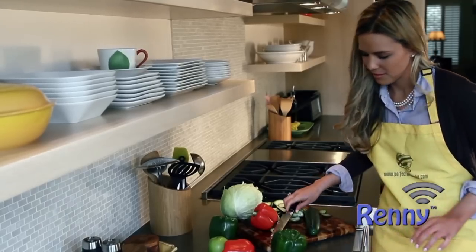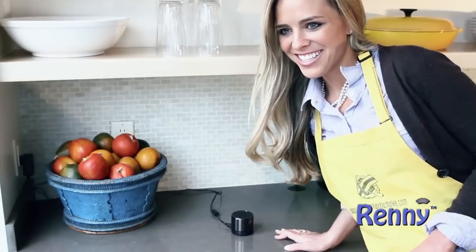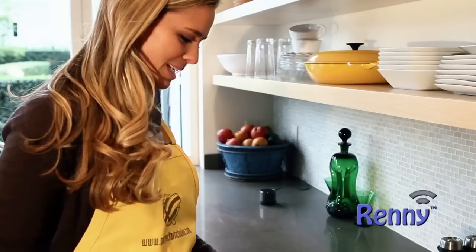And Rennie's hands-free feature allows you to answer a call without having to find your phone. [Demo call] "Hey, Tare." "Hey, Paula." "Oh, I can't wait to see you." "Well, I was thinking about what I wanted to make for dinner."